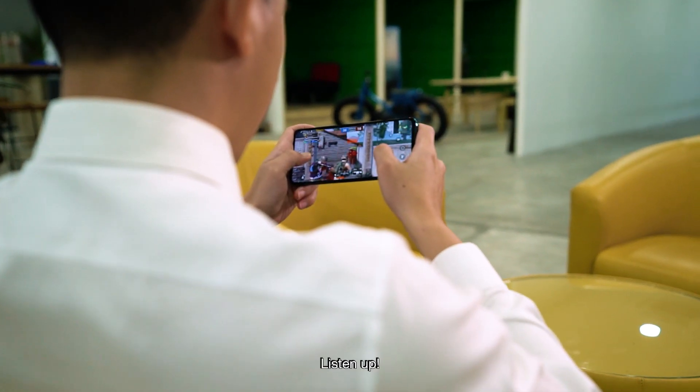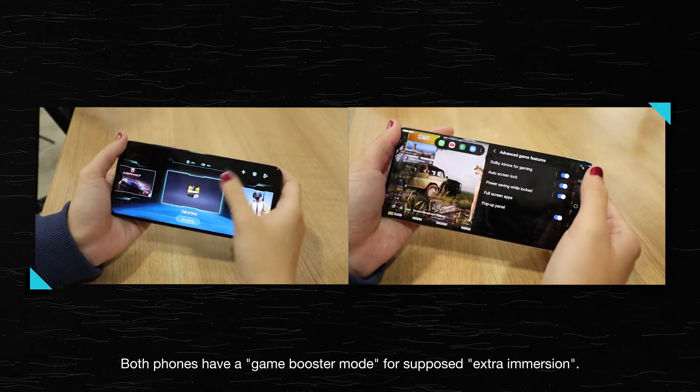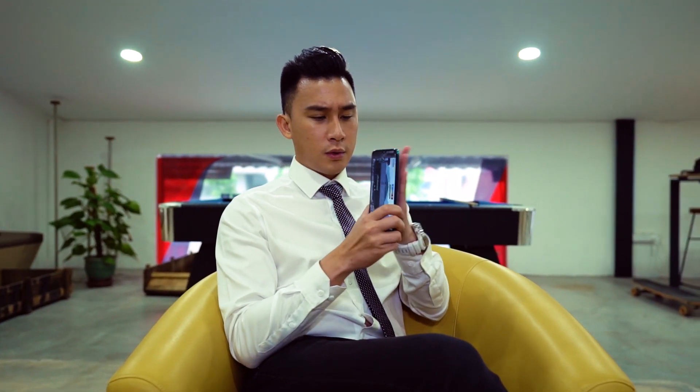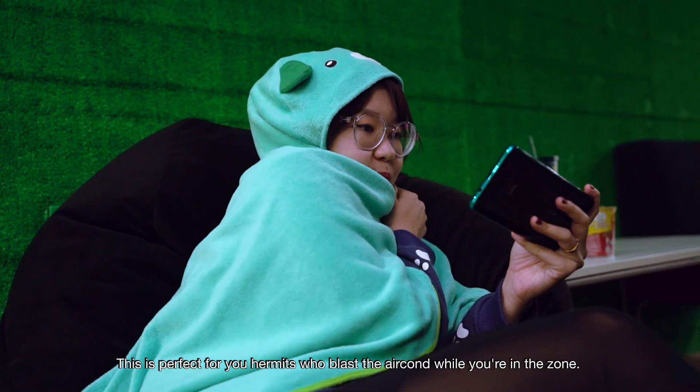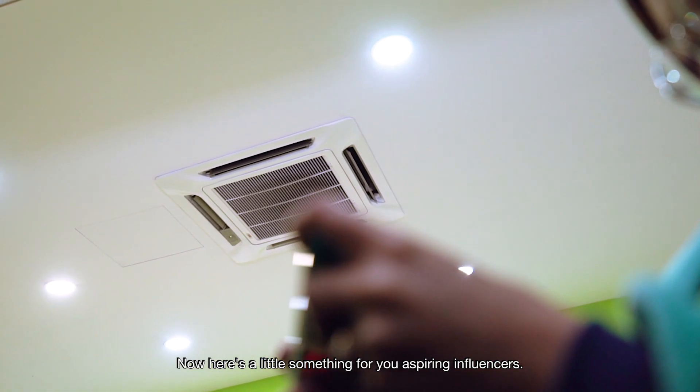Gamers, listen up — this section is for you. Both phones have game booster mode for extra immersion, but only the Redmi has one special feature: it's the hand heater. This is perfect for you hermits who blast the aircon while you're in the zone.